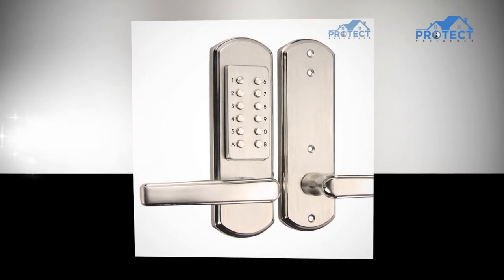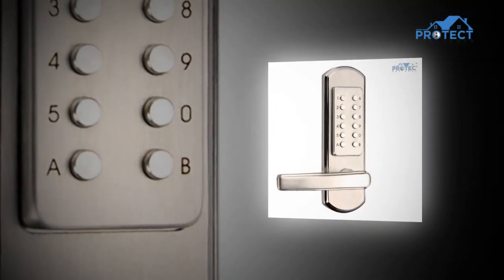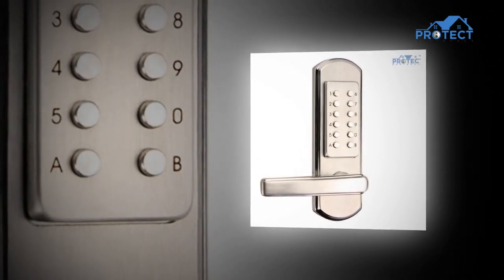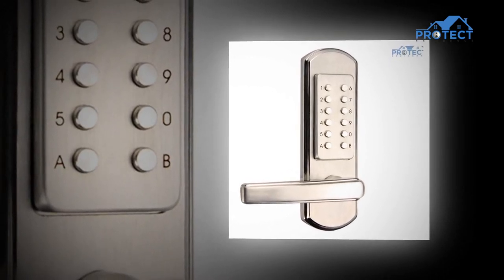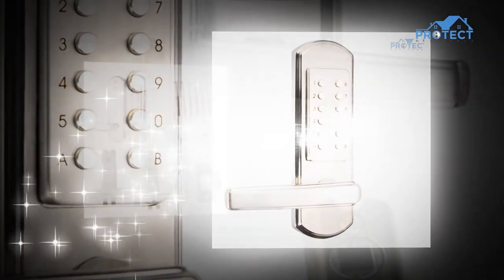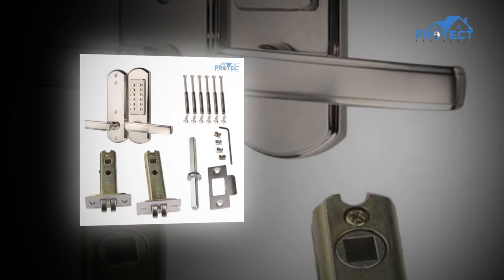Typically, a keyless door lock refers to an electronic lock or an intelligent lock. A digital pin is a latching machine combined with different entry modes operated by electrical impulses. A passcode lock shares an entry mode comparable to a virtual lock, but a separate device, typically a mobile phone, can also handle it.